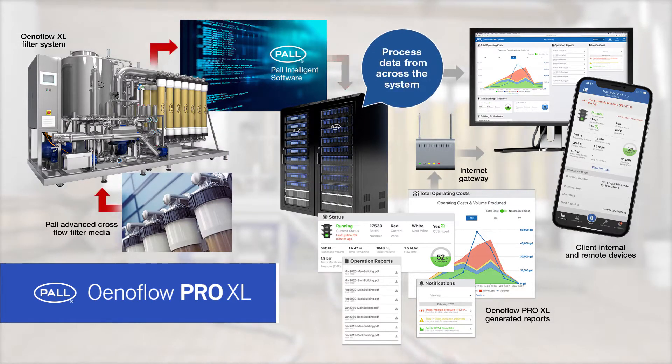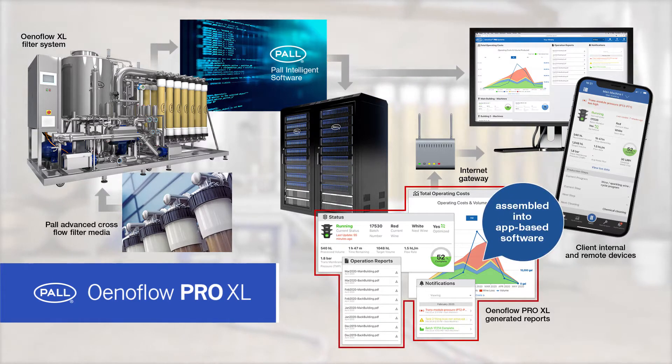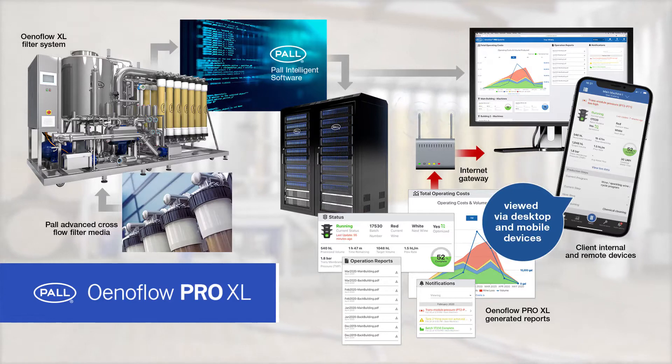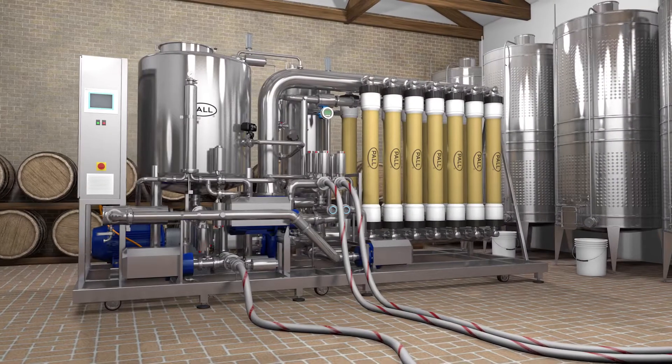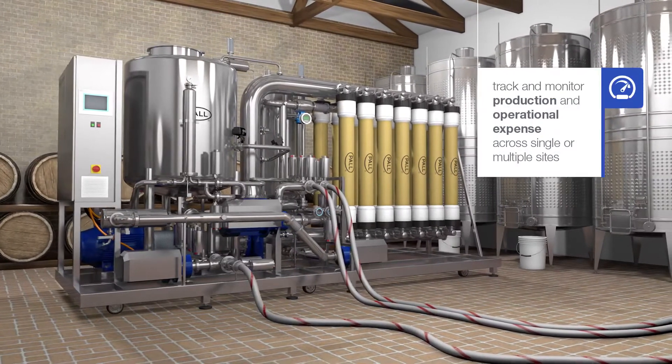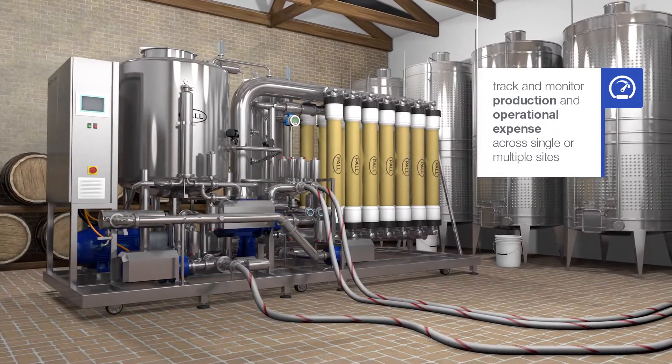Processed data from across the system is assembled into app-based software which can be accessed and viewed through both desktop and mobile devices. With Enaflow Pro XL, wineries can track and monitor production and operational expense across single or multiple sites.